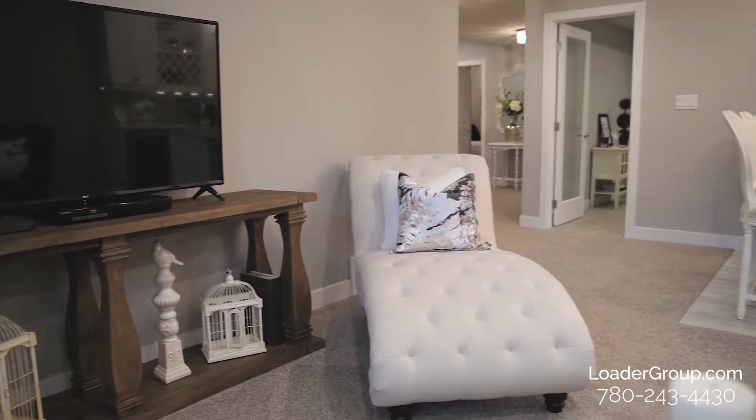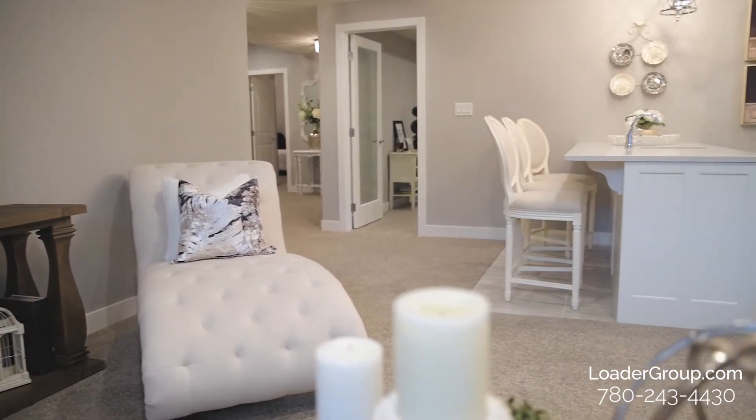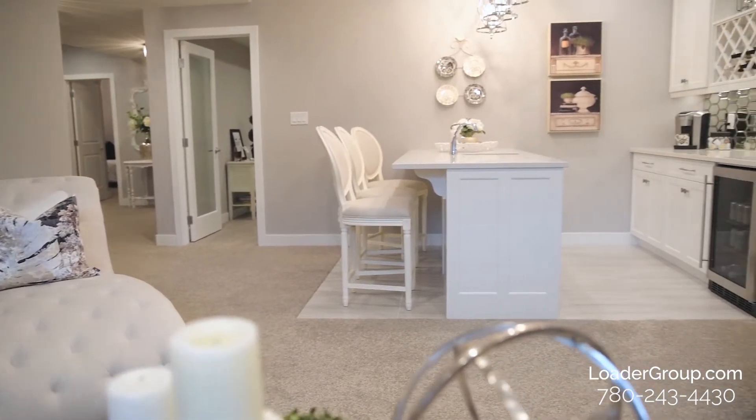We finish it off with the main attraction: this gorgeous living room and the wet bar with all the features I mentioned earlier. It truly is an unbelievable basement.